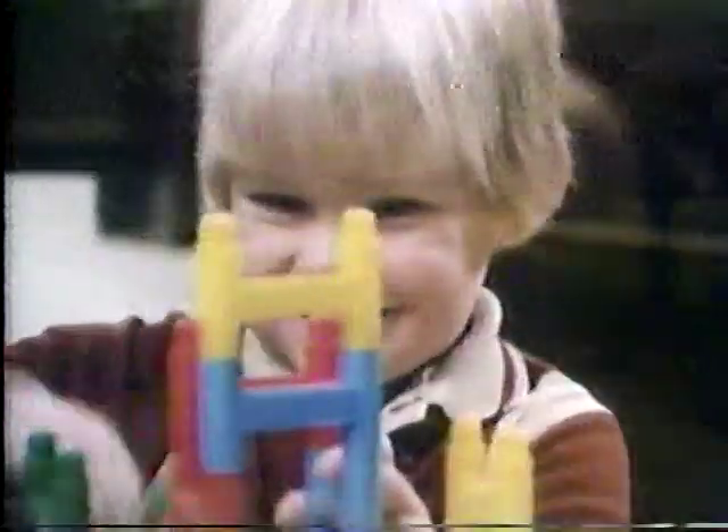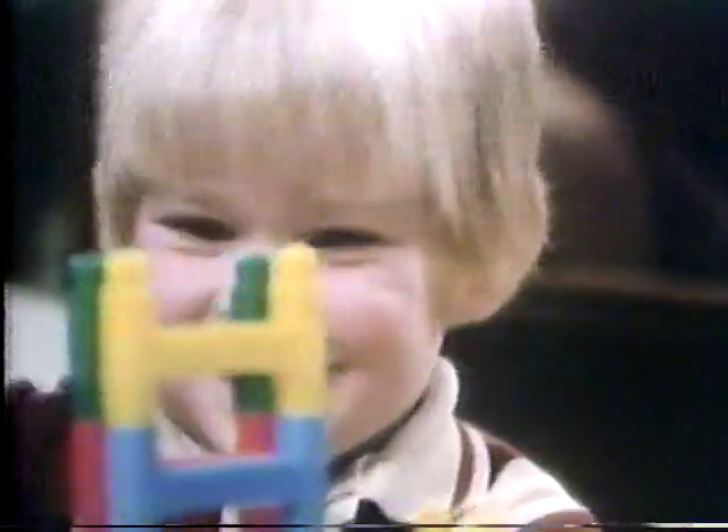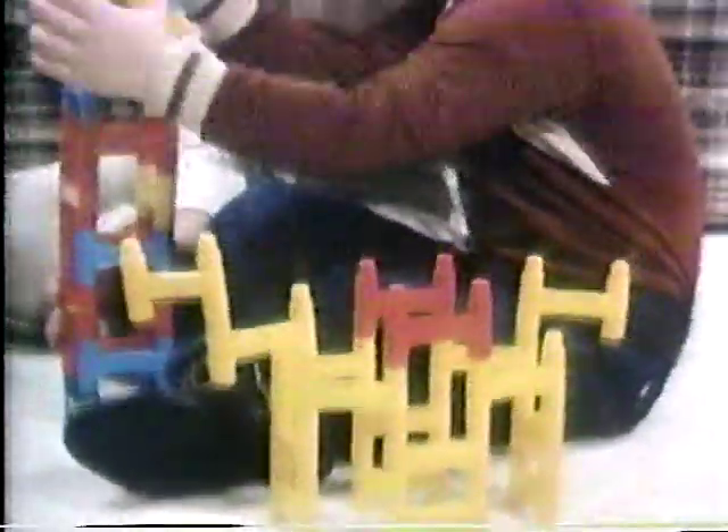Slinky Towerifics, a building toy made large for younger children to make towers, bridges, a horse — almost whatever you imagine.